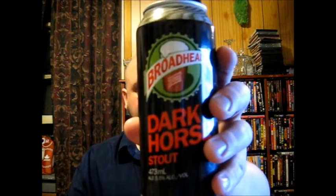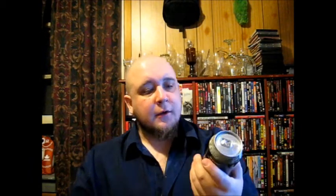This is their Dark Horse Stout at 5.5% alcohol by volume. It says IBU 26, SRM 34 — cheers to the underdog.